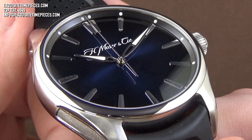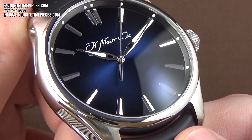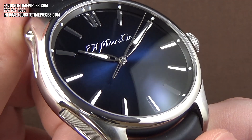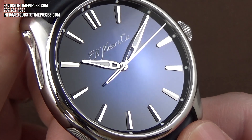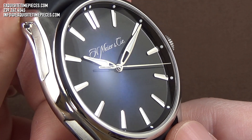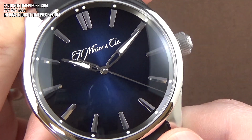With a 42.8mm case diameter, the Pioneer Center Seconds is resolutely sporty and functional, as well as masculine in stature while being exquisitely refined. The midnight blue sunburst pattern dial is set off by faceted high-polished hour markers and a stainless steel handset, which features an application of glow-in-the-dark SuperLuminova luminescence.